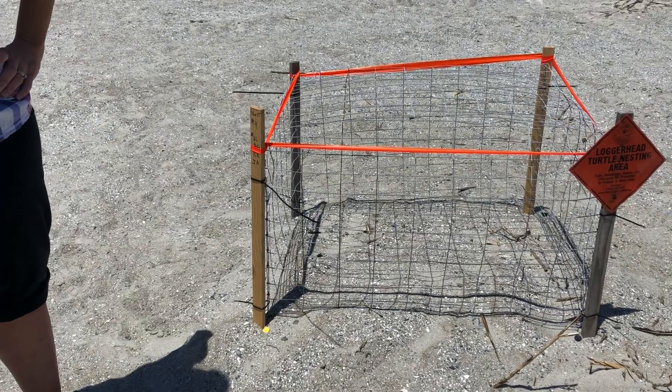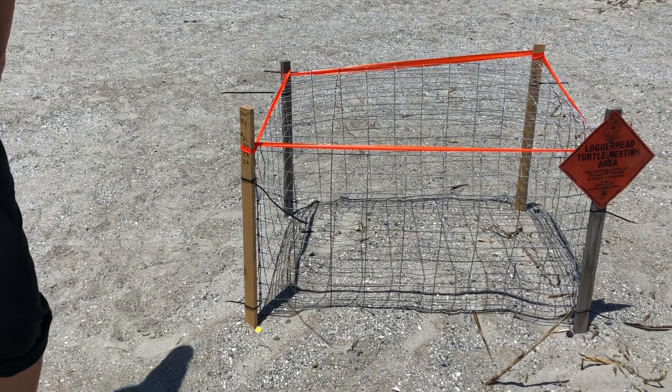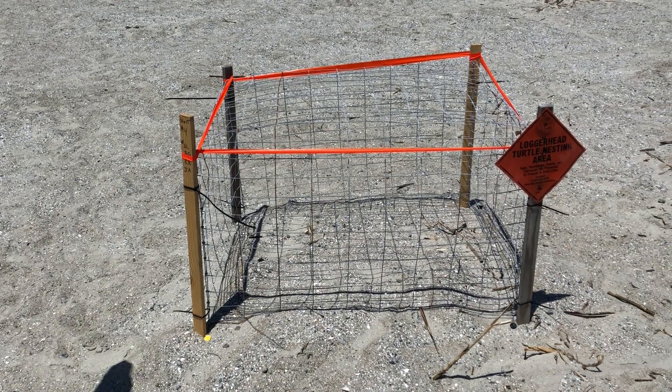Sometimes when you look at our sea turtle nests here in the Lowcountry, you'll see that some look different from others — some have a big cage around them. When I do the patrols on Hunting Island, we generally use big cages because we have a huge issue with raccoons. Raccoons love sea turtle eggs, and that's one of the number one ways we lose our nests. We call that a predated nest — when the raccoons get there before our volunteers do and eat all the eggs. Generally here on Hilton Head Island, you're not going to see the bigger cages because they don't have as big an issue with raccoons.